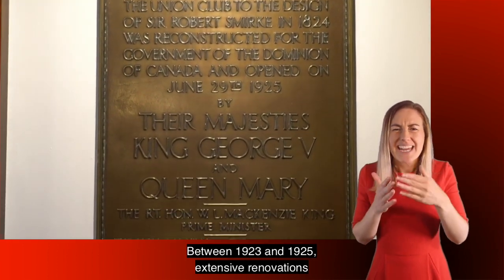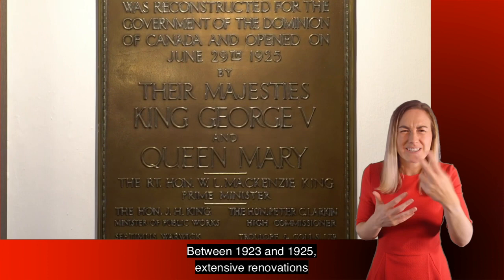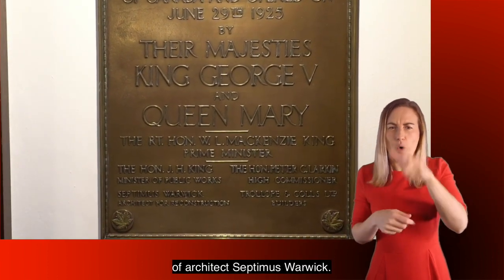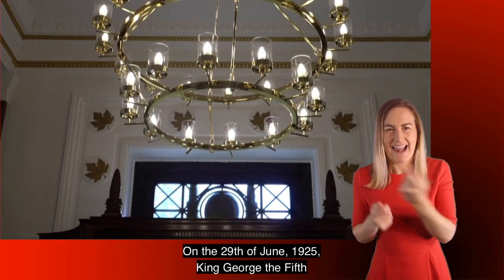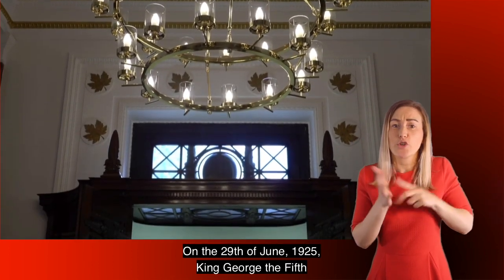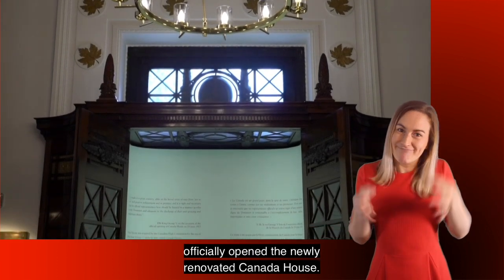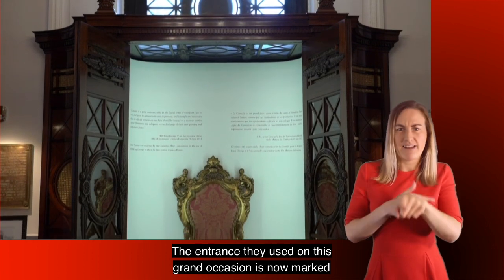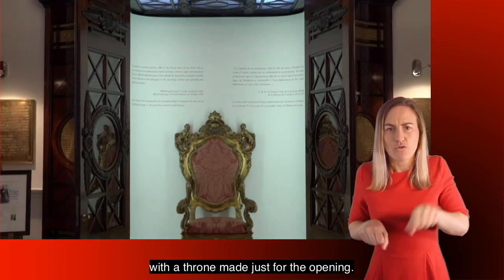Between 1923 and 1925, extensive renovations of Canada House took place under the guidance of architect Septimus Warwick. On the 29th of June 1925, King George V and Queen Mary officially opened the newly renovated Canada House. The entrance they used on this grand occasion is now marked with a throne made just for the opening.